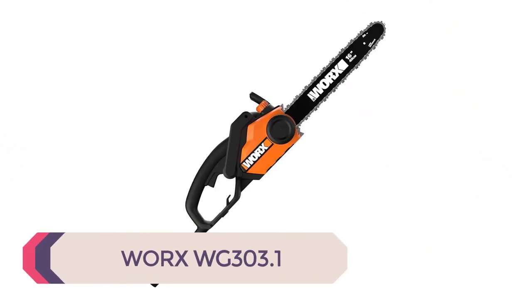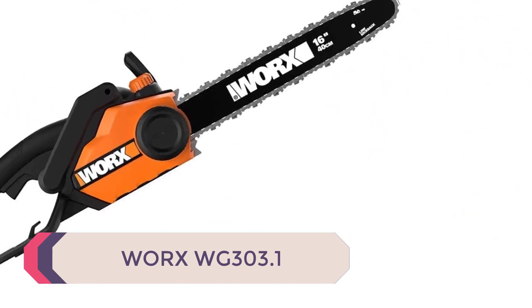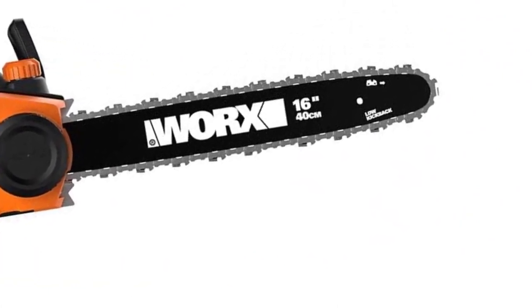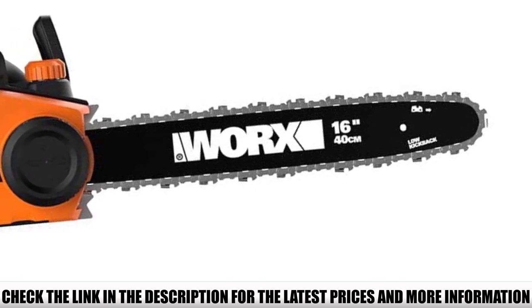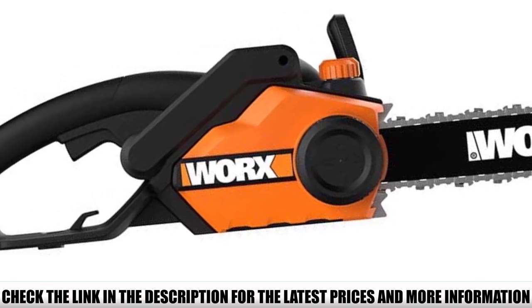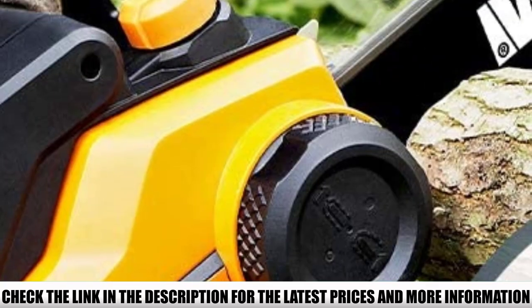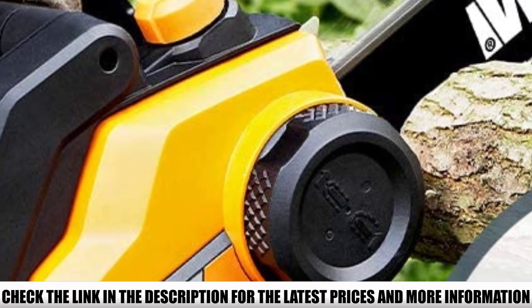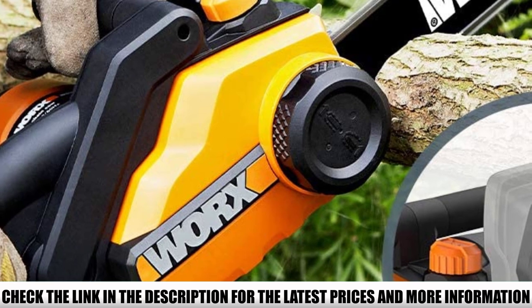Number 1: Worx WG303.1. If you need the most cost-efficient chainsaw on the market without compromising on power or performance, the Worx WG303.1 is an ideal choice. It is neither battery-powered nor gasoline-powered — the reason it comes cheaper than competitors is its corded power source. You have to keep it connected to electric power through a cord, but this single aspect brings the price to a new low.